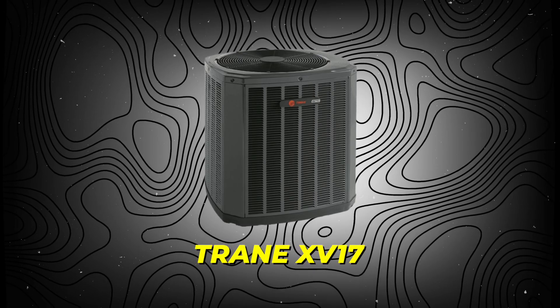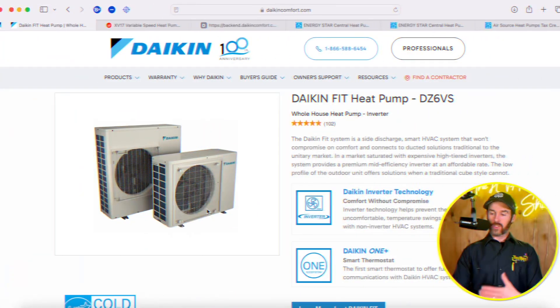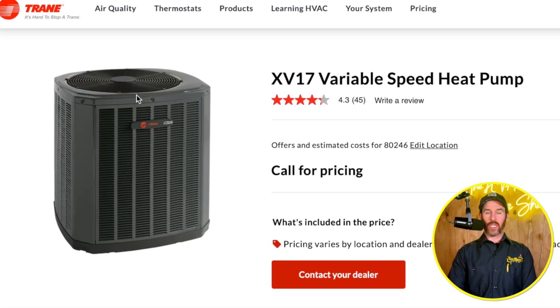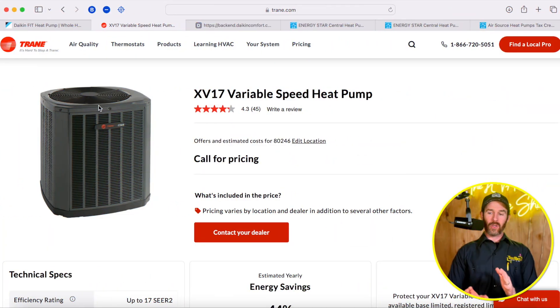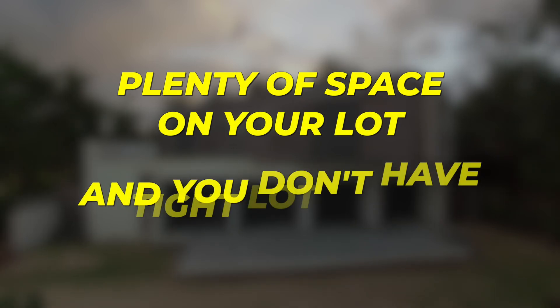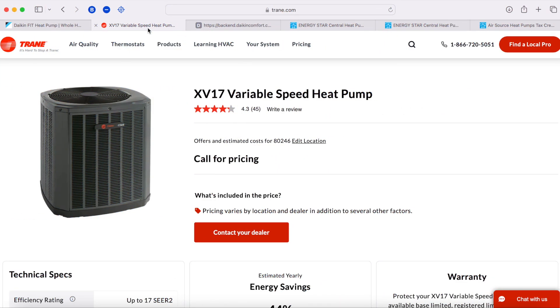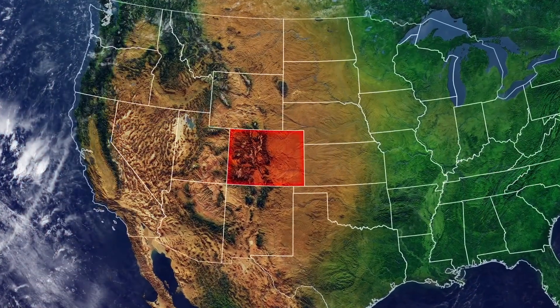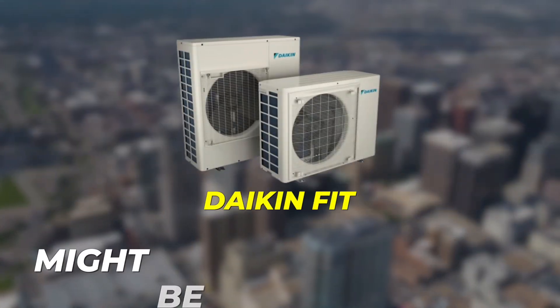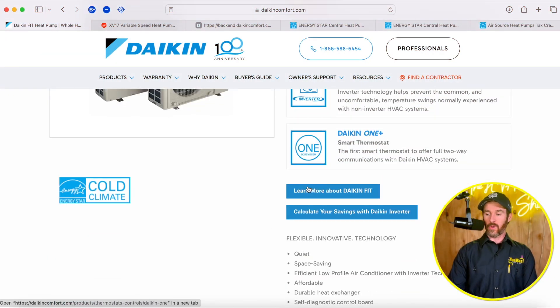The big visual difference between the XV-17 and the Daikin Fit is that the Daikin Fit is a side-discharge heat pump with a much smaller footprint, while the XV-17 is your standard traditional style where the fan sits on top and it's a bigger box outside. If you have tight lot lines — say a home in Denver without much space for a condenser — the Daikin Fit might be a better option because of its smaller footprint.